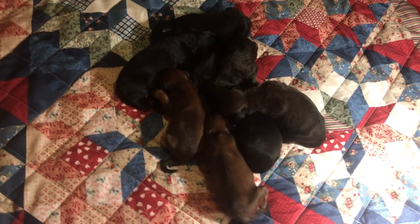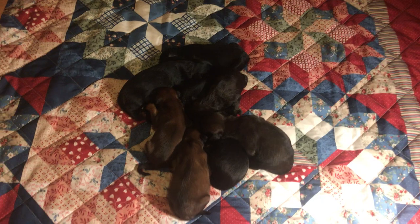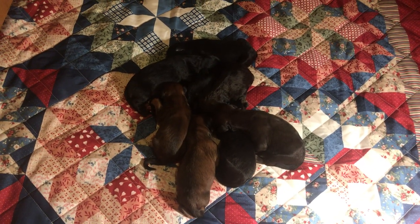Alright, Mommy's ready to get back in here with them. We will see you next Monday. Have a safe and happy week. Bye bye.